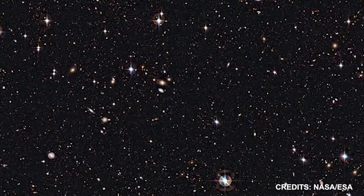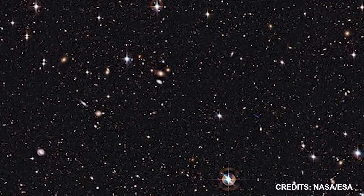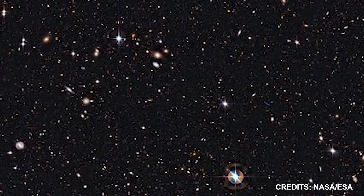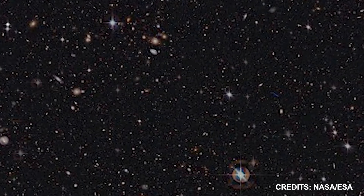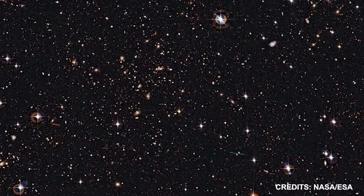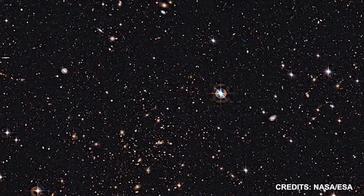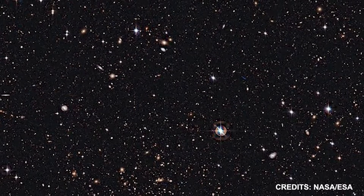Further away objects look like dim blobs. In order to reach Earth, their light had to travel through the cosmos for at least 8 billion years. A huge galaxy cluster designated Abell 315 is located roughly 2 billion light-years from Earth and is populated with a hundred or so yellowish galaxies.